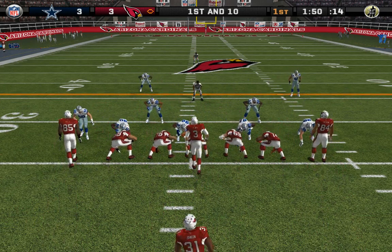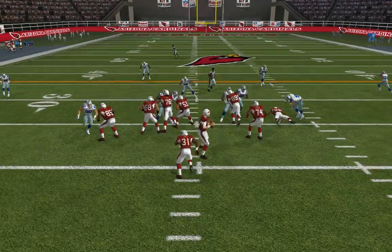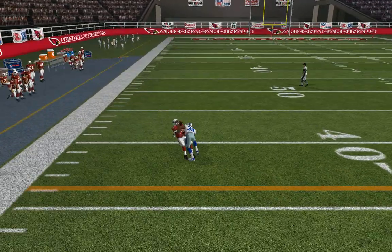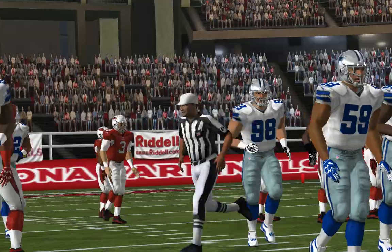First and ten. The Cowboys with a four-man front — throws it, and this pass is completed. Can't draw it up any better than that. Textbook first down.